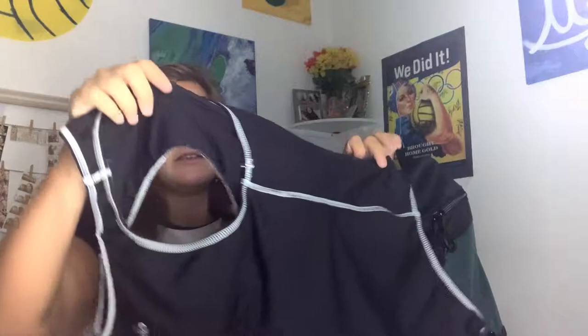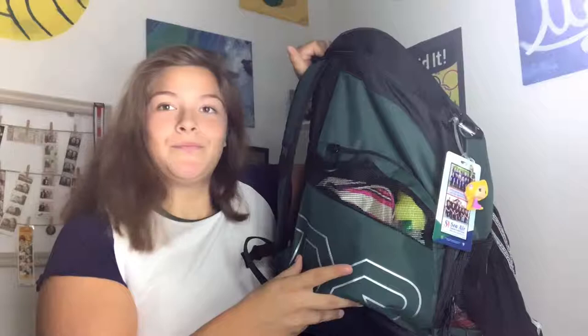At the front I carry my swimsuit, and I have my junior olympics admission right here from last year. I also have a little Rapunzel keychain — super cute for personalization so I know this one's mine.